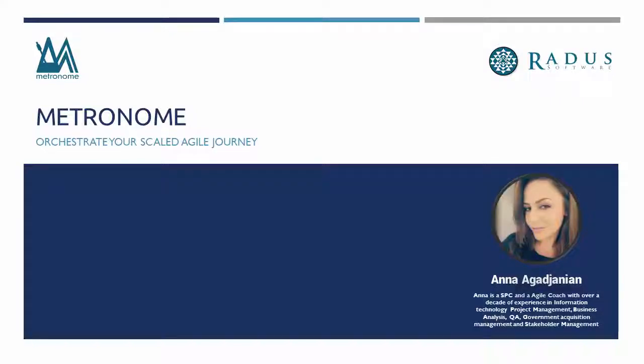Hi there, I'm Anna Agujanian from Radis Software, a Gold Partner in the Scaled Agile Partner Network. I am a certified SAFe program consultant with a passion for assisting companies and agencies in their enterprise agility transformations.